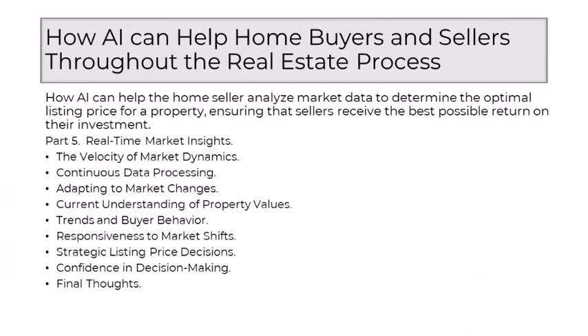Part 5: Real-Time Market Insights. In the world of real estate, where every moment can influence the outcome, timing is indeed a critical factor. The transformative impact of AI on ensuring that sellers have access to real-time market insights, providing a dynamic approach to determining the optimal listing price, is crucial to a successful transaction. The real estate market is a dynamic ecosystem, subject to constant fluctuations influenced by factors ranging from economic trends and interest rates to local developments and buyer preferences. AI emerges as the catalyst that enables sellers to navigate this ever-evolving landscape with precision.